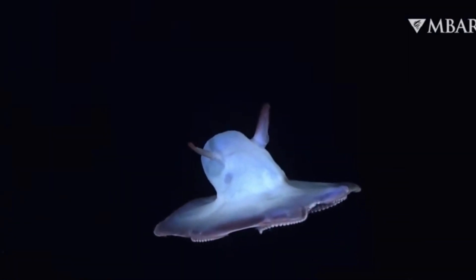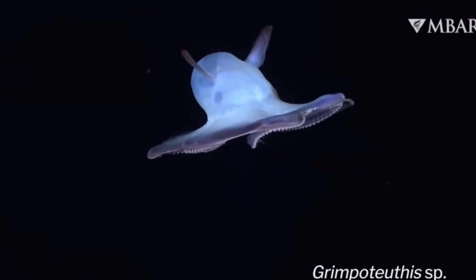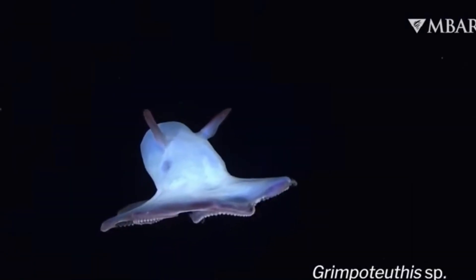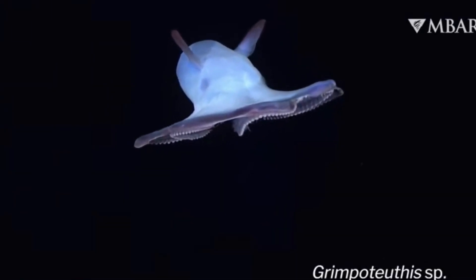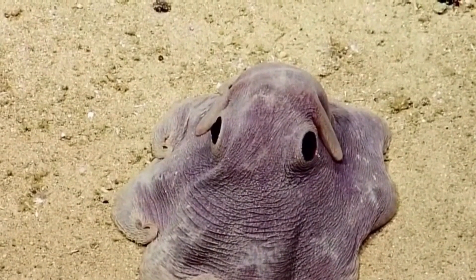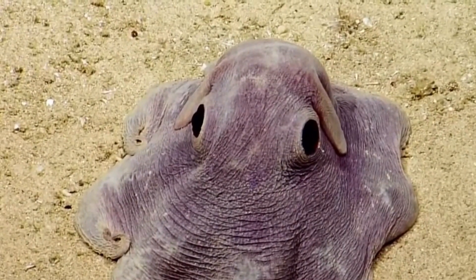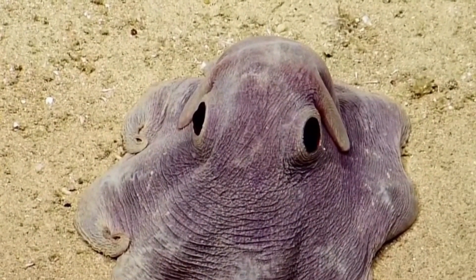The Dumbo octopus, named for its ear-like fins, is an example of an opportunistic predator. It feeds on crustaceans, worms, and other small animals, playing a crucial role in controlling populations in this deep-sea ecosystem. Its soft body and color-changing abilities help it navigate the high pressure and evade predators.